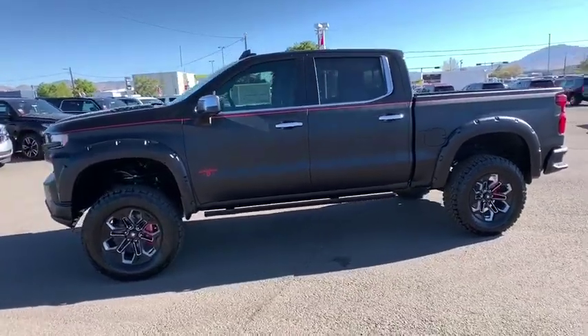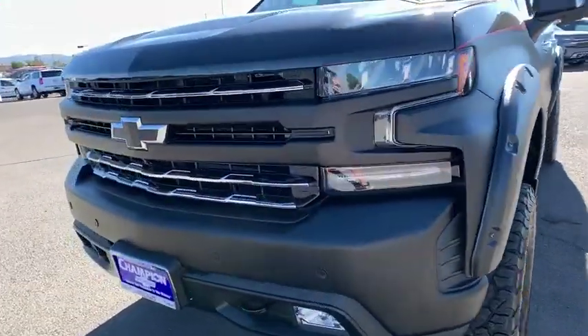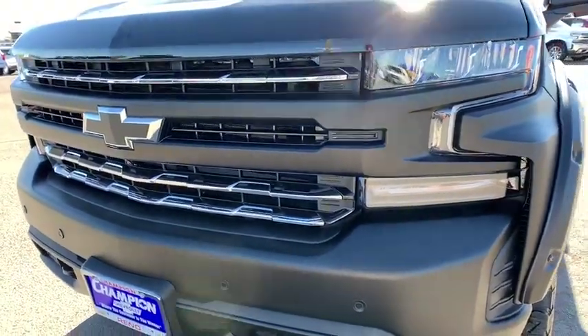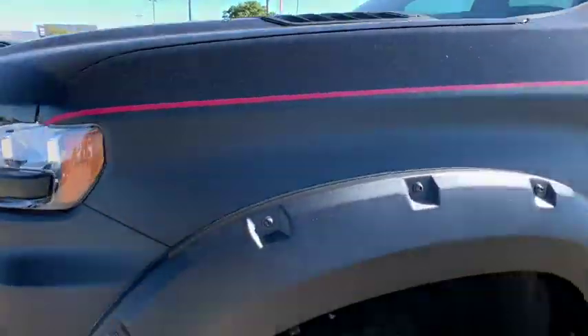Keyless entry, leather-wrapped steering wheel, Bluetooth, adjustable steering wheel, power steering, floor mats, aluminum wheels, four-wheel drive, keyless start, four-wheel disc brakes, cruise control.